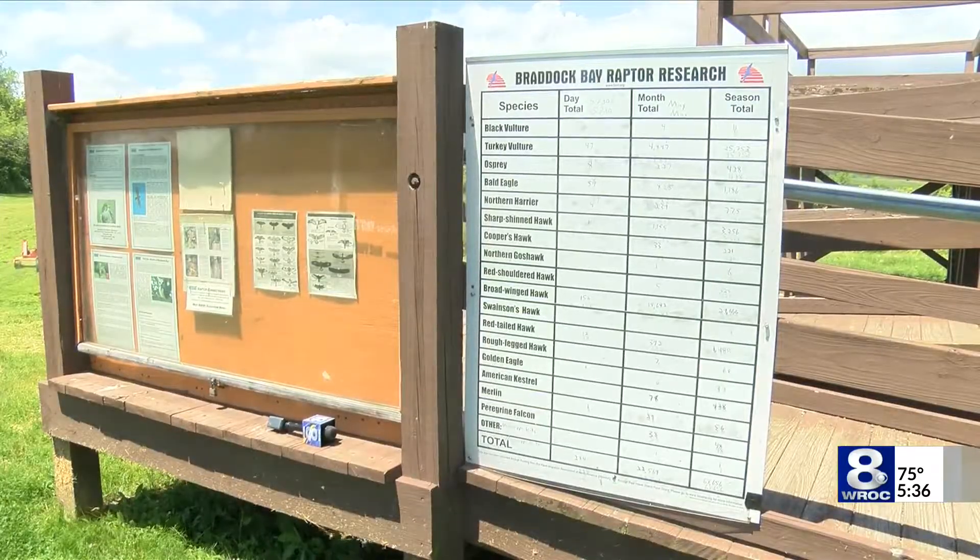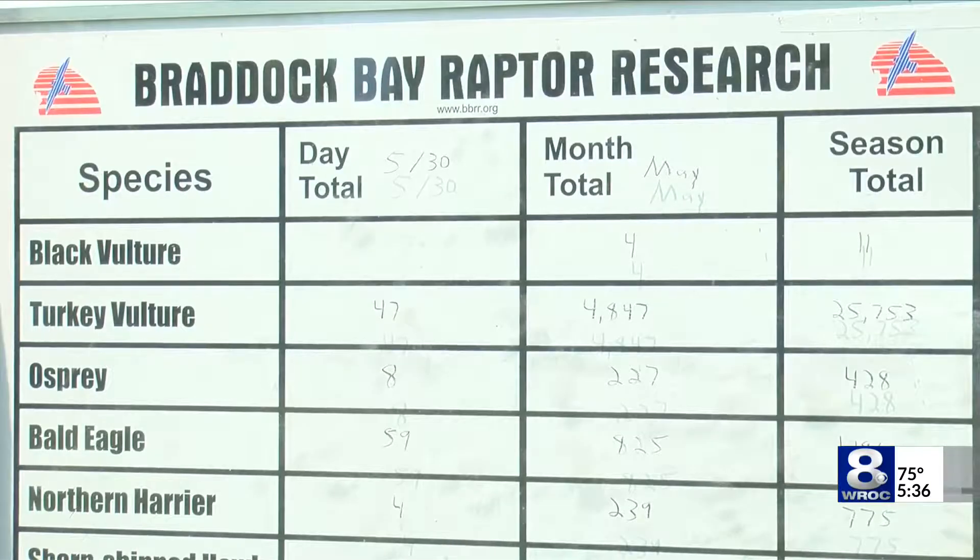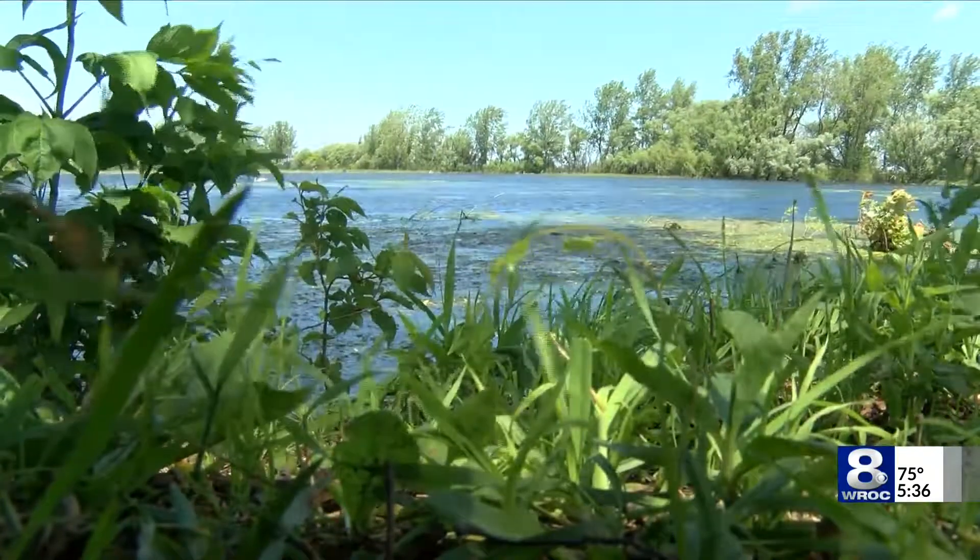In just two years, a recovery's beginnings that should last half a century. James Gilbert, News 8. And despite the high water, Braddock Bay's floating docks are still functioning well, and less wave action has made it easier for boats to access Lake Ontario.